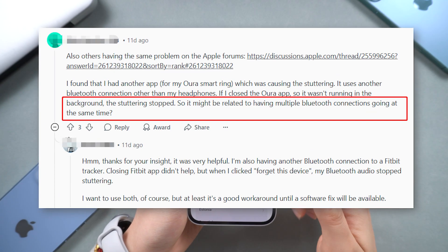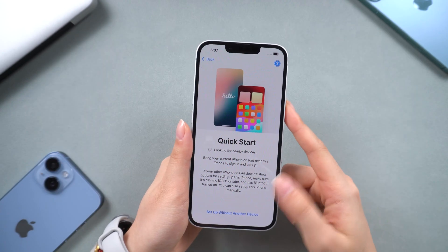The root cause of these Bluetooth issues is not entirely clear. Some users speculate that having multiple Bluetooth connections active at the same time, such as a fitness tracker and headphones, might contribute to the problem.